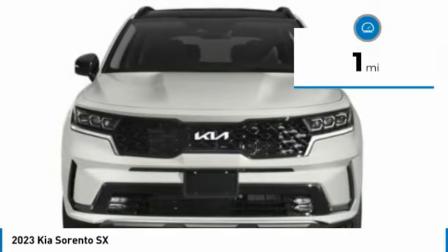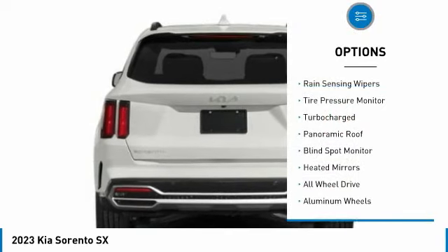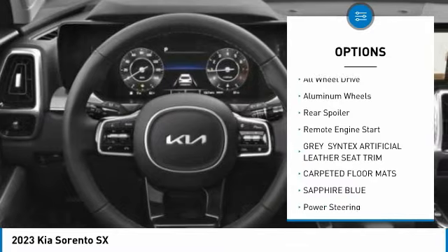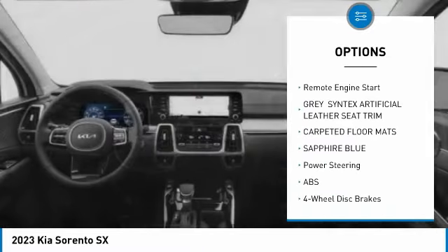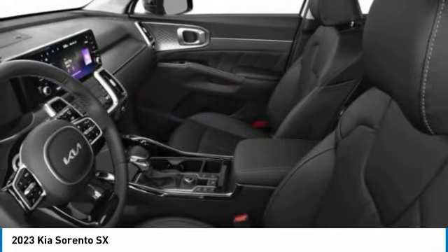This vehicle has less than 100 miles. Here are some of this vehicle's great options: rain-sensing wipers, tire pressure monitor, turbocharged, panoramic roof, blind spot monitor, heated mirrors, all-wheel drive, aluminum wheels, rear spoiler, and remote engine start.